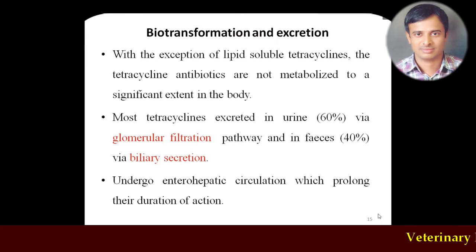Regarding biotransformation: except for lipid-soluble tetracyclines, other short-acting and intermediate tetracyclines are least metabolized and get excreted unchanged in the urine and feces. Excretion is mainly by glomerular filtration, contributing more than 60%, while biliary excretion contributes more than 40%. These drugs also undergo enterohepatic circulation, which is one reason for their prolonged duration of action — specifically doxycycline, which is highly lipid-soluble and undergoes enterohepatic circulation, resulting in a very long duration of action.